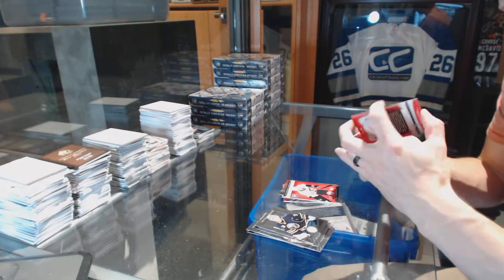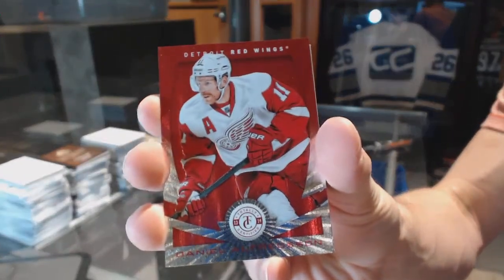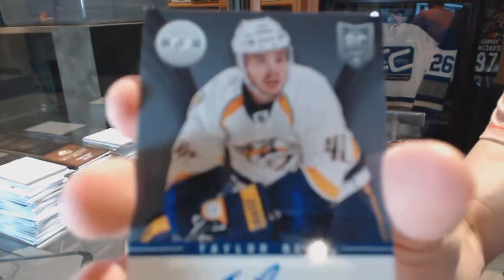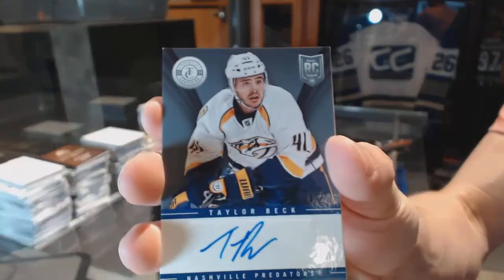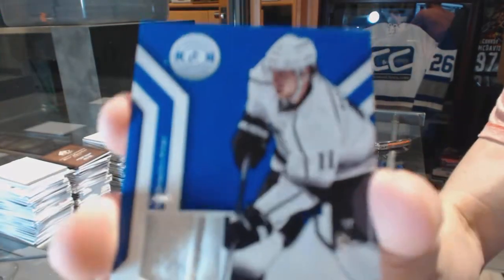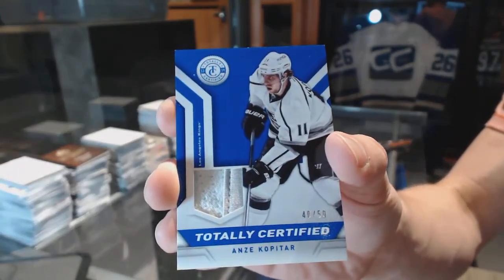We've got a platinum red numbered 100 for the Detroit Red Wings, Daniel Alfredson. Rookie for the Red Wings, Danny DeKaiser. Autograph for the Nashville Predators, Taylor Beck. And a two-color jersey prime, numbered 40 of 50 for the LA Kings, Andrzej Kopitar.